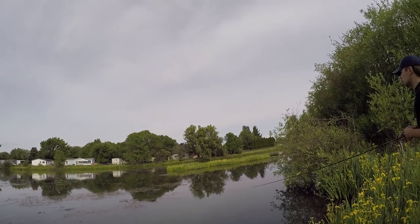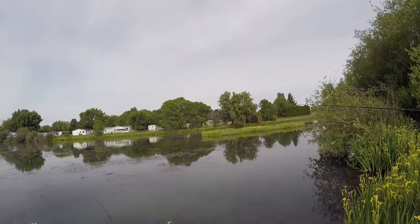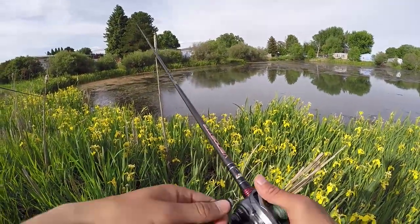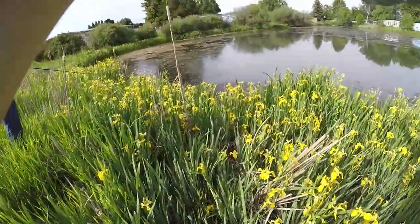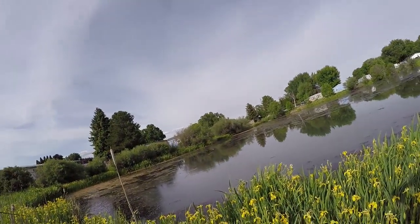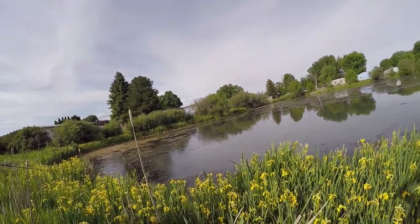Get him, get him — oh! He had it, did you feel him? That was a good fish, dude. That's some good stuff. I want to throw a frog right in here — I want to hit that little pocket. I see him — oh yep, that's a good fish!